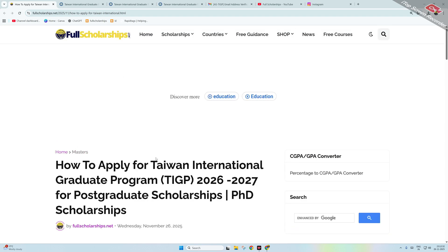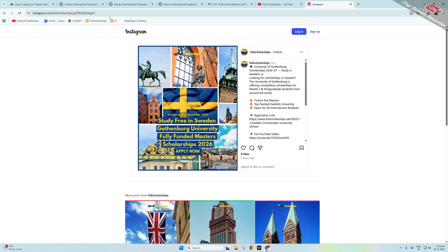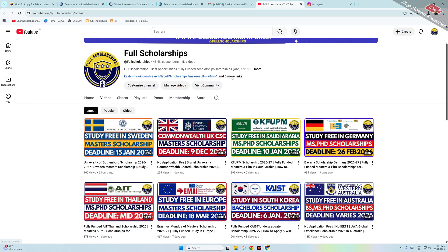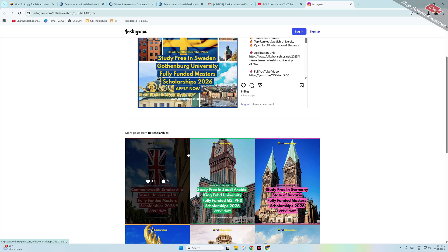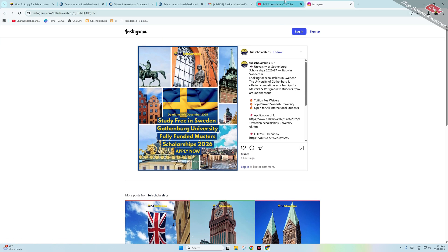Before that, let me remind you to subscribe to our YouTube channel Full Scholarships and follow us on our Instagram page as well. You can ask our team through message on Instagram and they will send you the link. You can also check out the Instagram story or bio for the links.